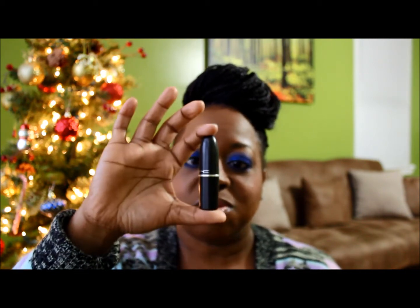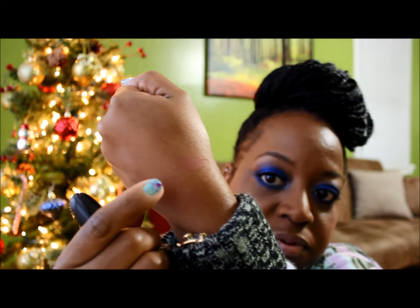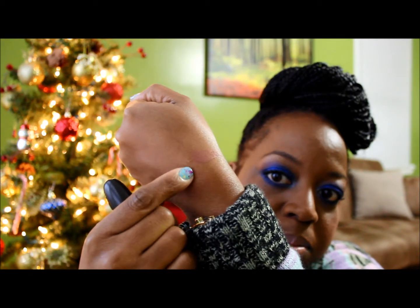I'm going to start with my nudes. The first nude I'm going to start off with is Velvet Teddy. It's a MAC lipstick with a matte finish. Velvet Teddy was my very first nude from MAC. I'm going to do a swatch of that — it's a pinky type of nude. That's what it is right there.